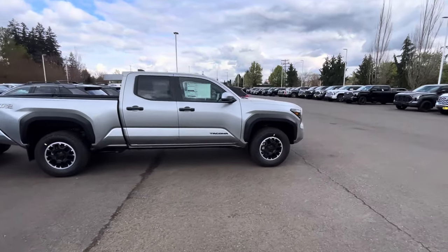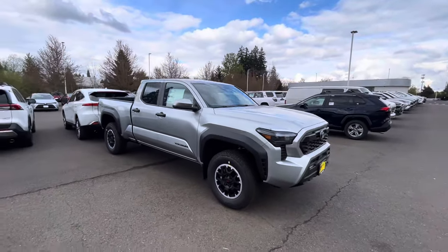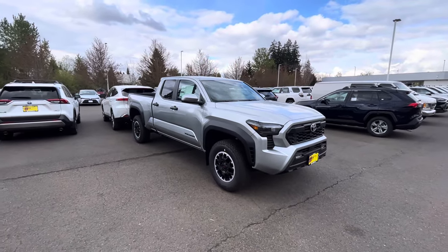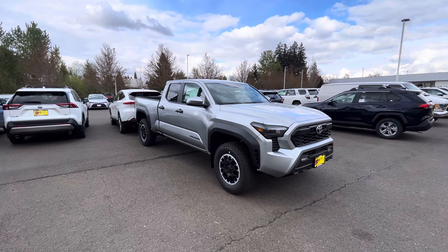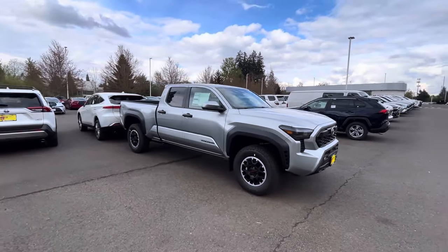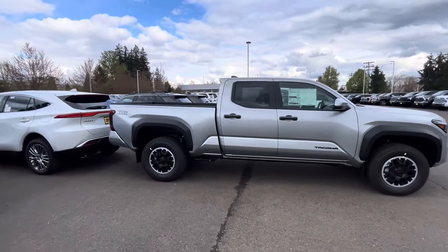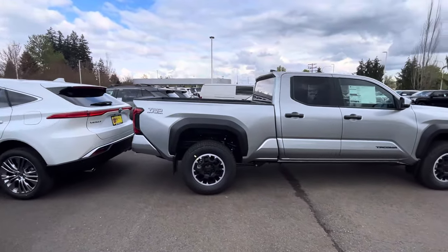What's been selling the slowest has been the SR5 — I'll take you over to those in a second. But right now I'm focusing on this truck: a six-foot bed Off-Road in Celestial Silver. It's a pretty good looking truck and we'll just take a look around and see what you get for this price point.